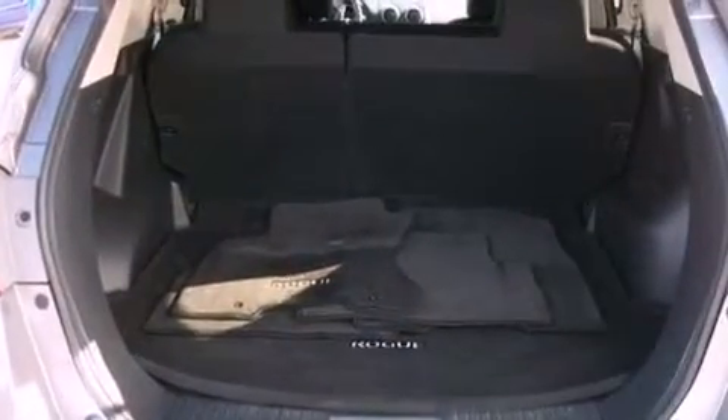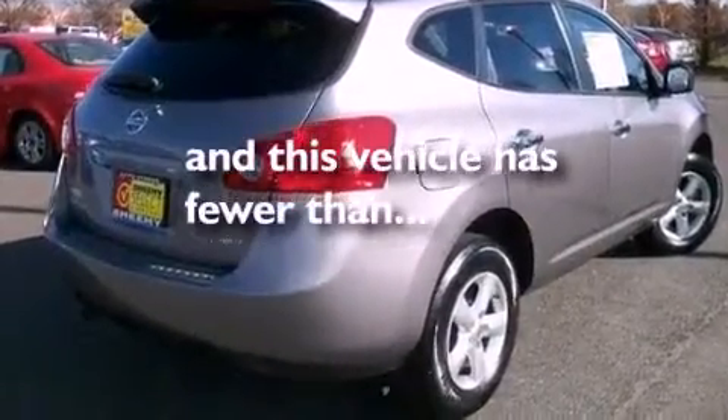Rear curtain airbags, rear seat child-proof door locks, air conditioning, and this vehicle has less than 42,000 miles.